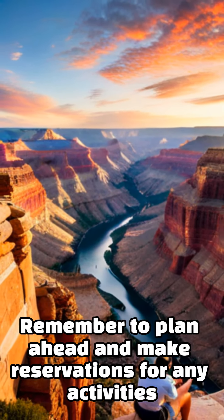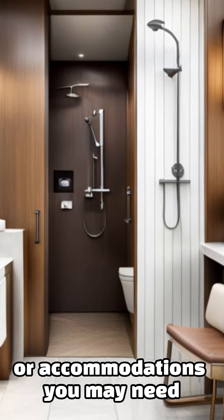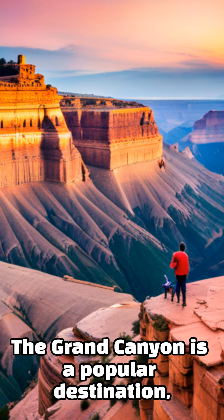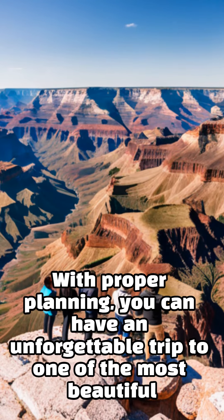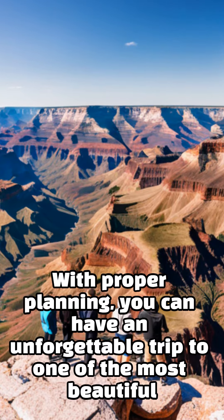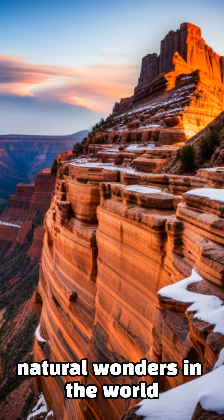Remember to plan ahead and make reservations for any activities or accommodations you may need. The Grand Canyon is a popular destination and availability can be limited during peak season. With proper planning, you can have an unforgettable trip to one of the most beautiful natural wonders in the world.